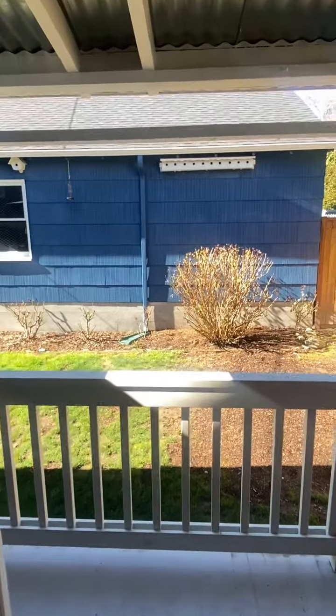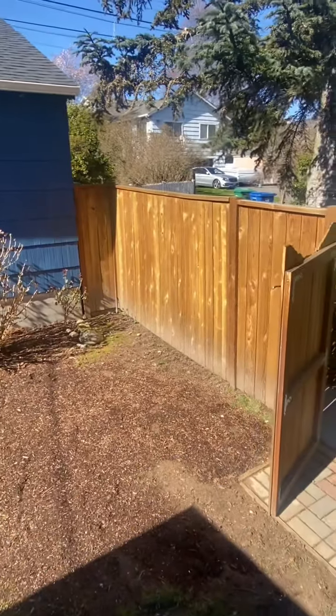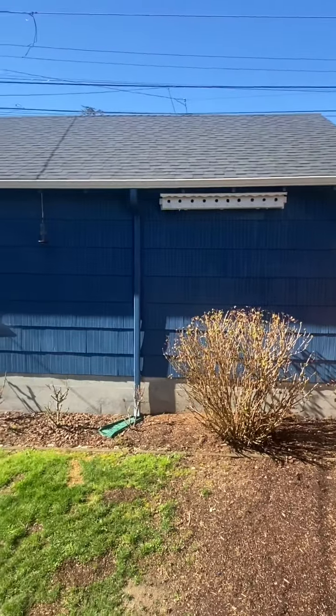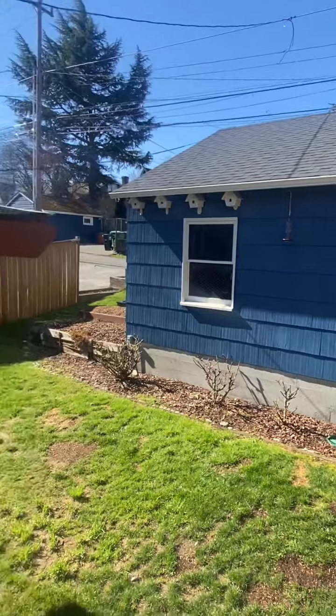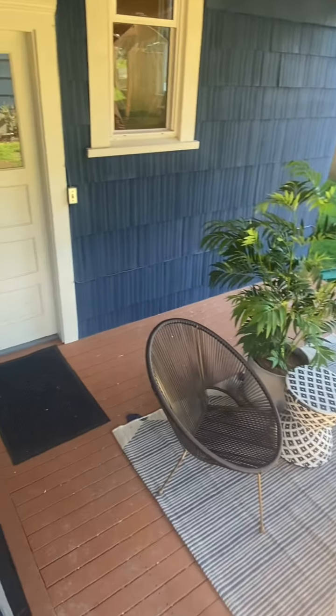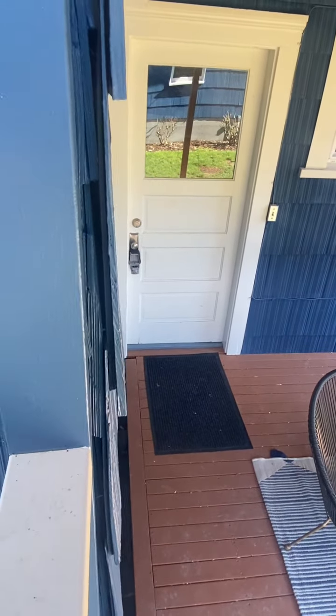Let's head outside for a sec. I love this private fenced backyard. Look at the cute birdhouses on the two-car garage. And here is a view of the deck — it's 12 by 12, so you could fit a huge table on there. There's a door midway down to the basement, which we'll see from the other side in a moment.